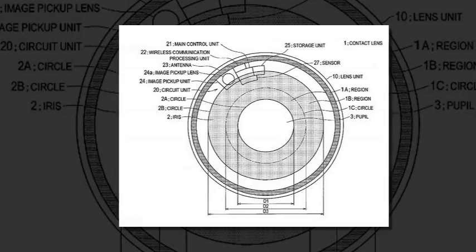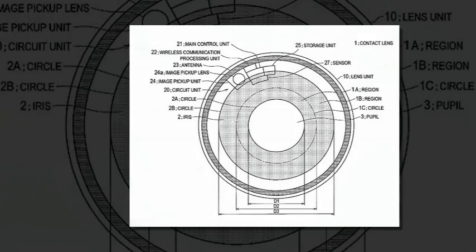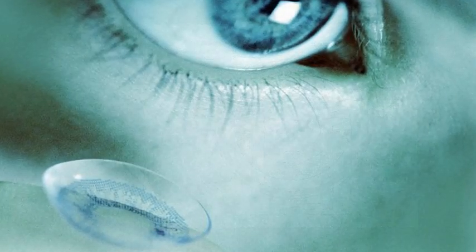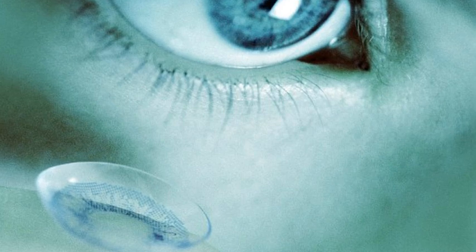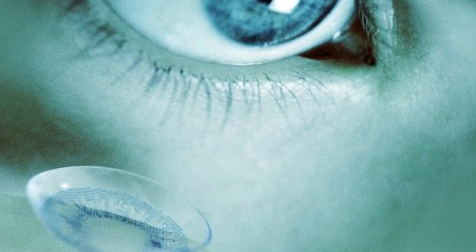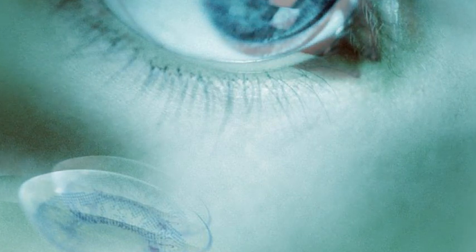Sony's smart contacts would use sensors to detect when a user closes an eyelid. Depending on how long the eyelid remains closed, the lenses could distinguish voluntary movements from accidental blinking. It is known that a time period of usual blinking is 0.2 to 0.4 seconds, and therefore in the case where the time period exceeds 0.5 seconds, the blinking is conscious blinking, the patent application reads.